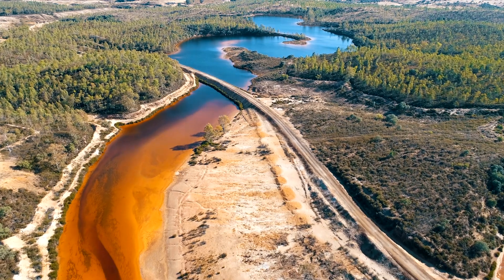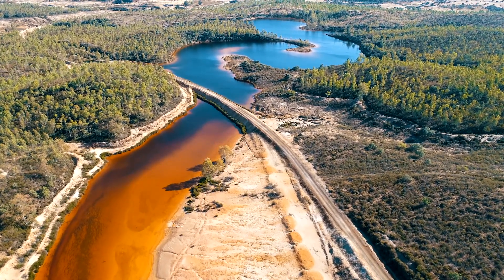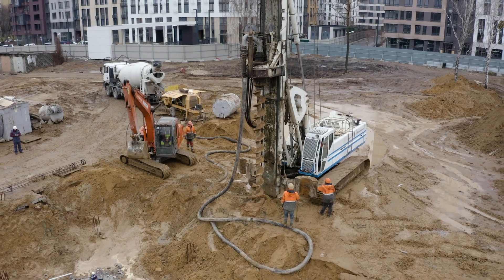Environmental and Engineering Geology is focused upon how we interact with the subsurface from a real-world perspective, looking at things like the legacies of contamination and how that could impact people in the environment, to the study of the interaction of buildings with the subsurface from an engineering perspective.